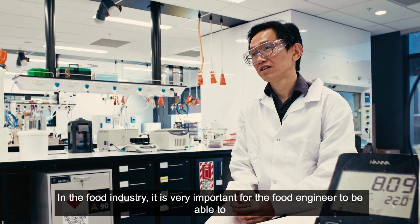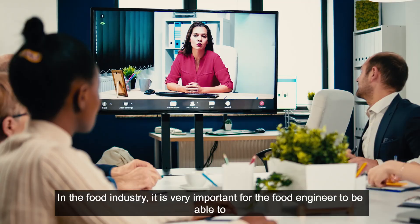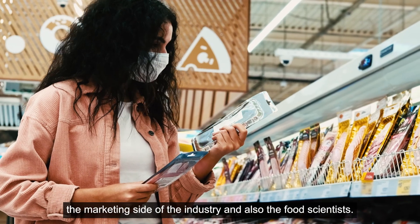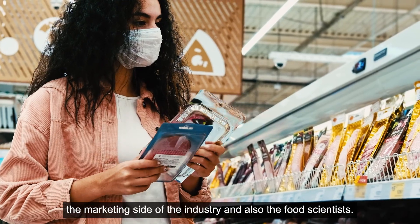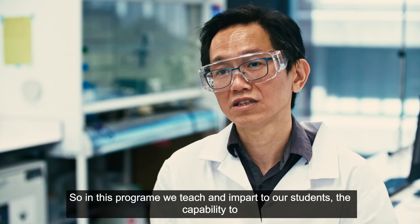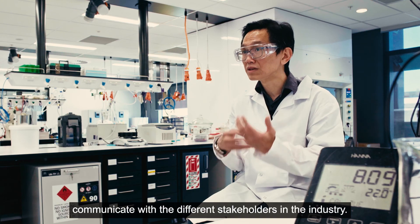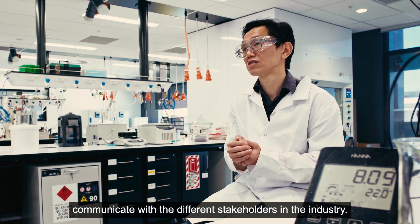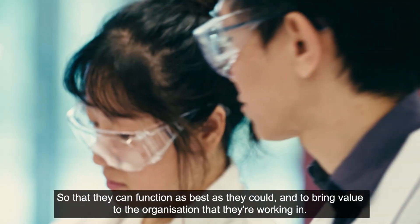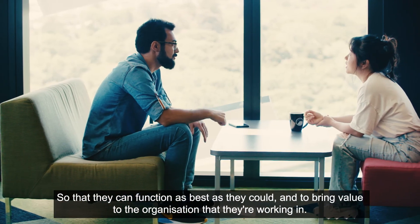In the food industry, it is very important for the food engineer to be able to communicate with the business side of the industry, the marketing side of the industry, and also the food scientists. In this program we teach and impart to our students the capability to communicate with the different stakeholders in the industry, so that they can function as best as they could and bring value to the organisation that they are working in.